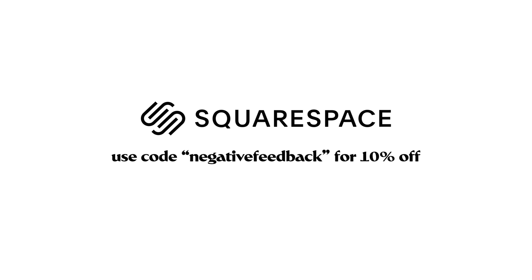Thank you to Squarespace for sponsoring this video. Whether you need a website, domain or online store, make your next move with Squarespace.